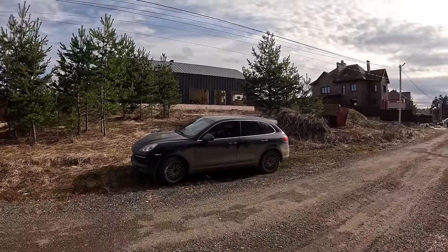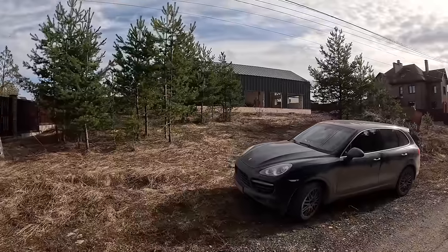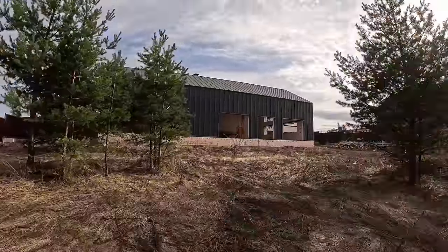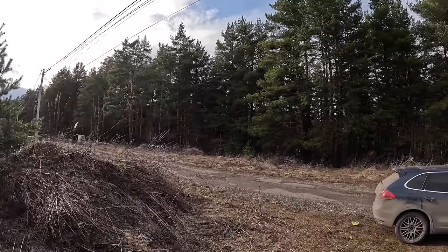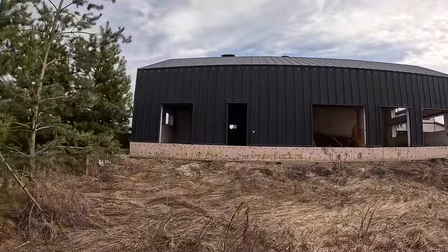There it is — the half-built house. Let's go and have a look. I'm so lucky to have these trees on the land and also this little mini wooded area at the end as well. My house is in the style of a barn house.